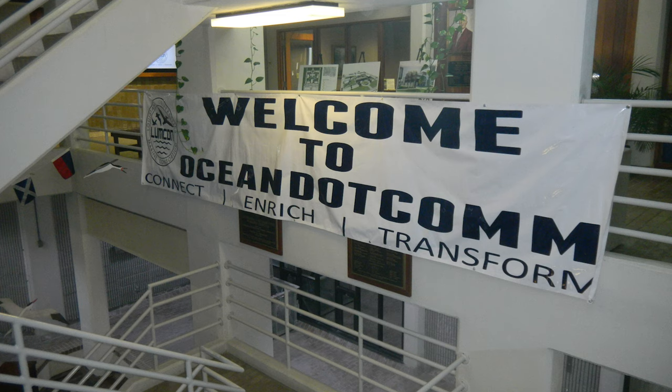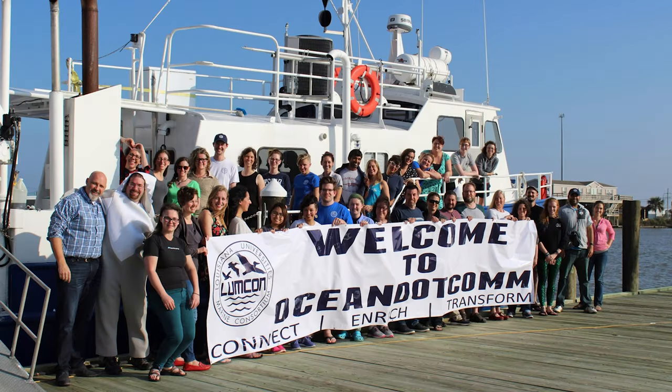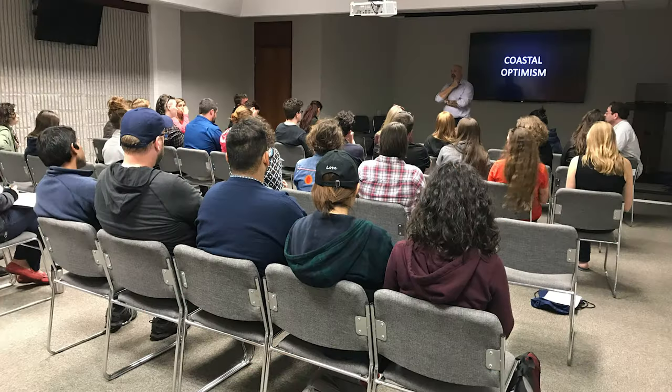I was a participant in the Ocean.com program in 2018, held at the Louisiana University's Marine Consortium campus, referred to as LUMCON. At that event, the gathering of scientists, communicators, educators, and more were challenged to come up with ways to tell the stories of coastal optimism along the Louisiana coast.